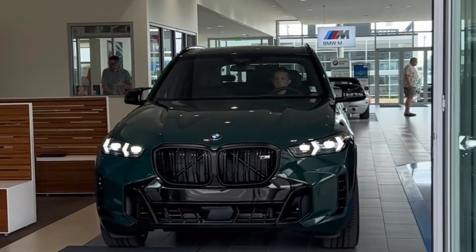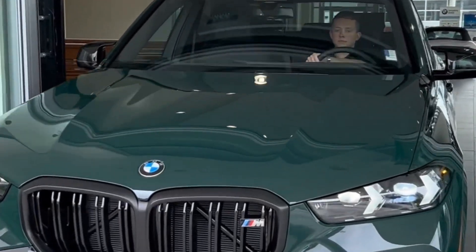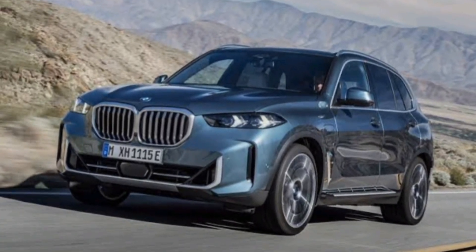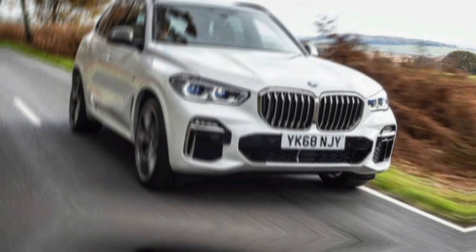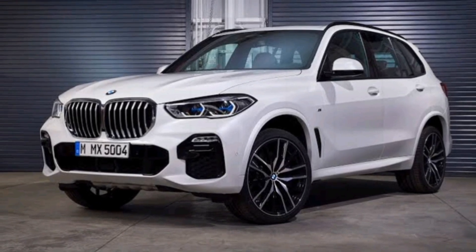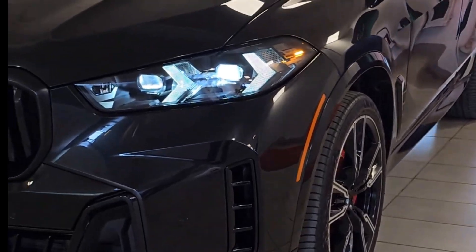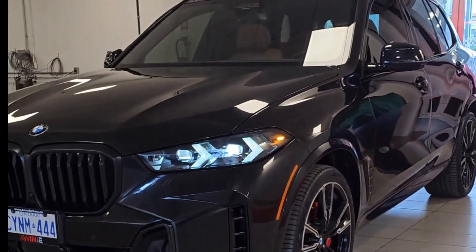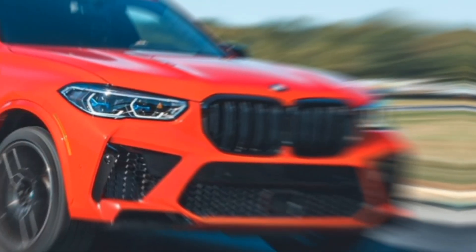But the X5 is more than just speed and grip — it's about the journey. The adaptive suspension smooths out the roughest roads, while the advanced driver assistance systems make every mile effortless. Whether you're cruising down a highway or tackling a backcountry trail, the X5 instills confidence and a sense of pure driving joy.